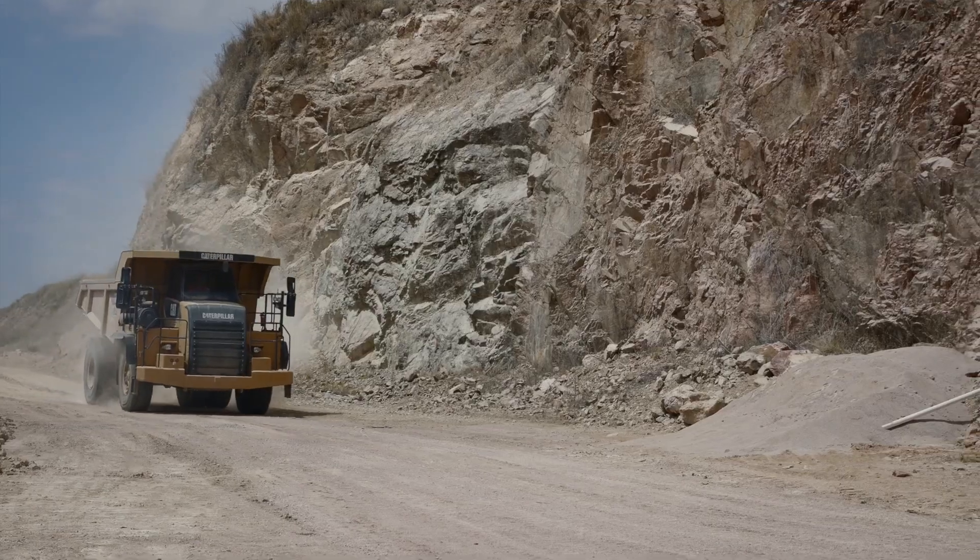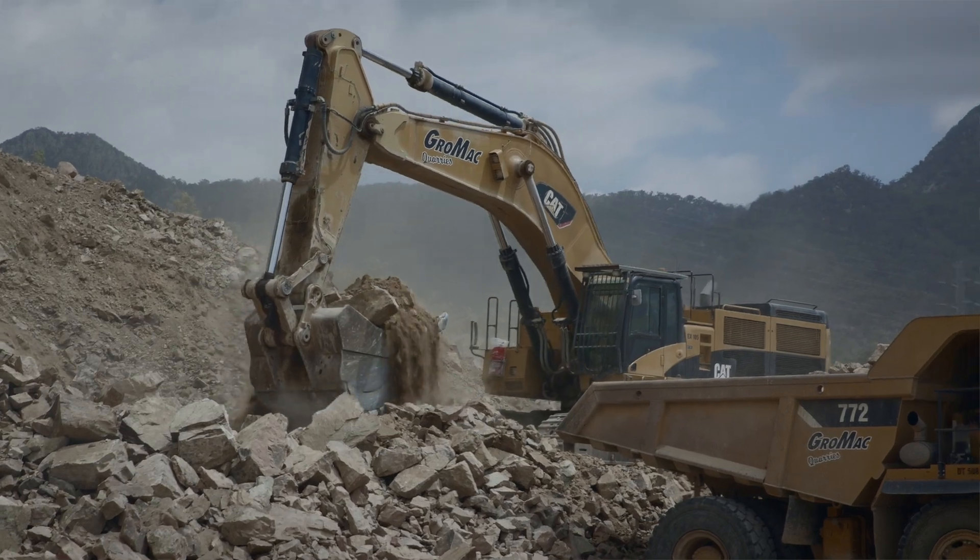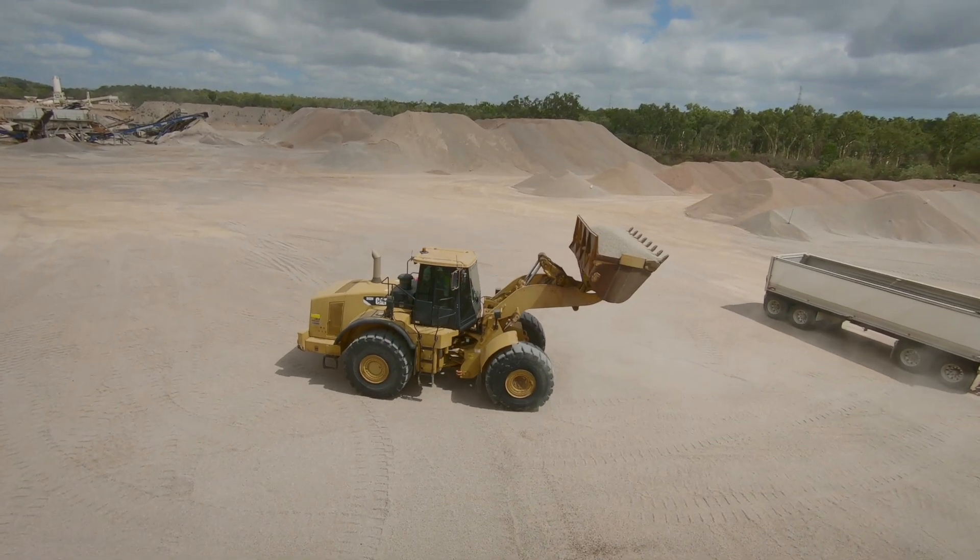The main decision that led to our CAT certified rebuild was that the quarry locations make it more flexible for our fitters to work in remote locations. We keep our machines for approximately 12,000 hours depending on the type of work and the conditions of the machine.